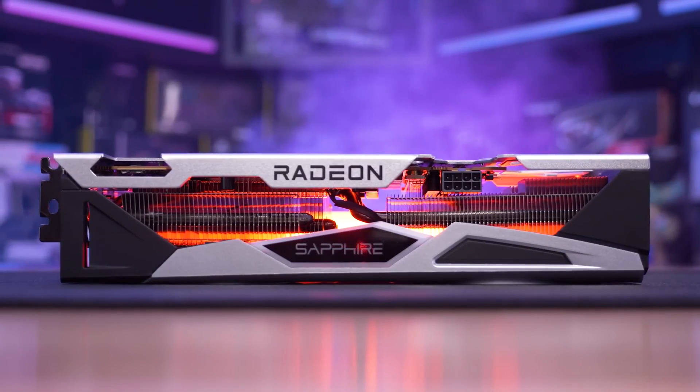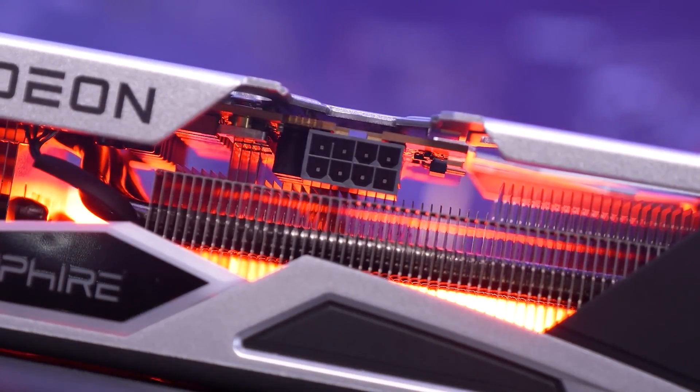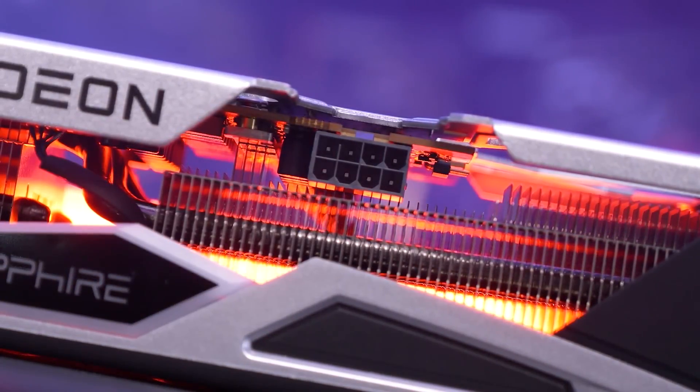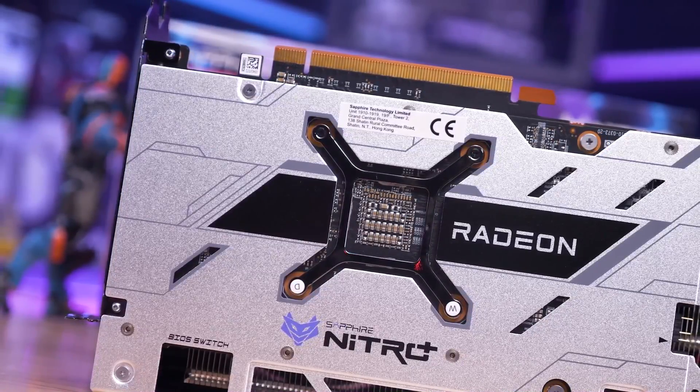If you have more money, I do recommend going with the RX 6700 XT for extra performance — it's around 12% faster, and the price is about $100 more expensive. I'll talk about that in a moment.